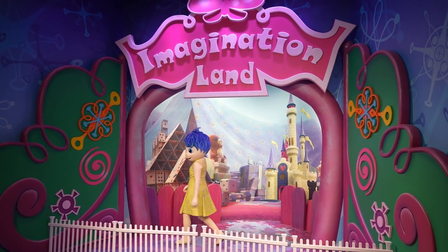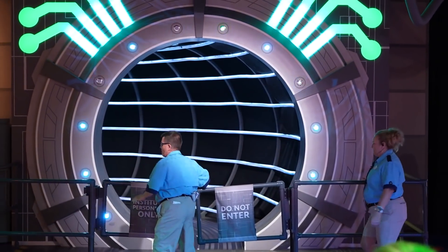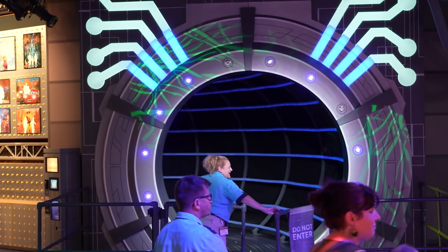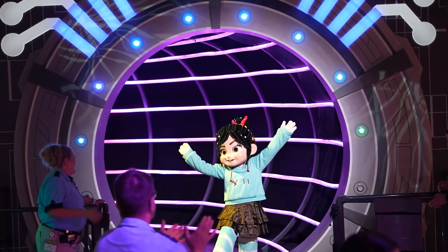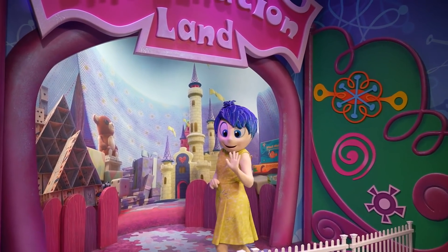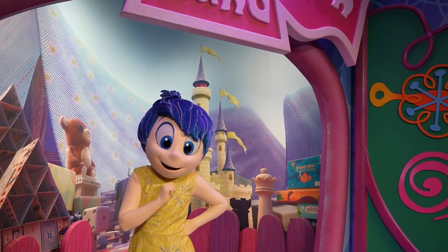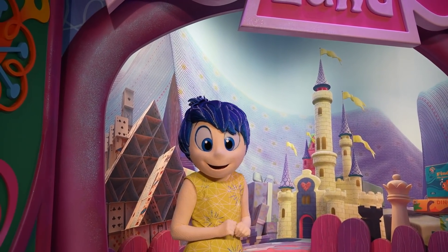In Imagination Land you can meet Joy! Who's coming back through — is it going to be Vanellope again or Wreck-It Ralph? It's Vanellope again — she's back! There's Joy! How's it going, Joy? Are you having a fantastic day? In Imagination Land — there's even a Finding Nemo Easter egg over there. Is it okay if we take a photo together? Thank you!